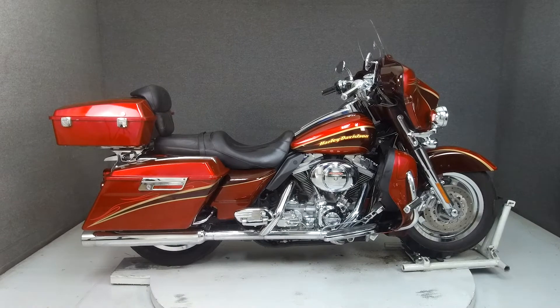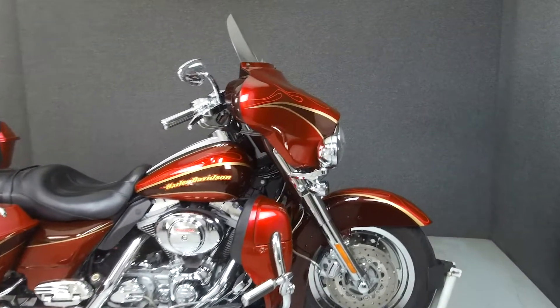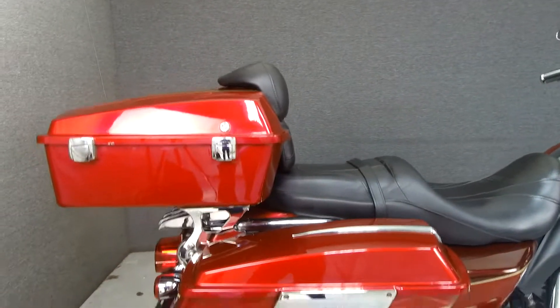Hey everyone, this is Keegan from National Powersports. Today we're taking a look at this 2005 Harley-Davidson Screamin' Eagle Electroglide Ultra Classic with 19,393 miles.